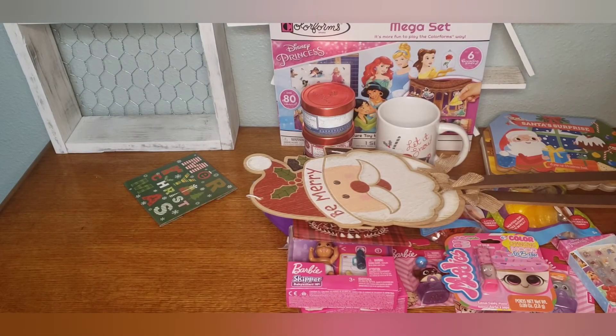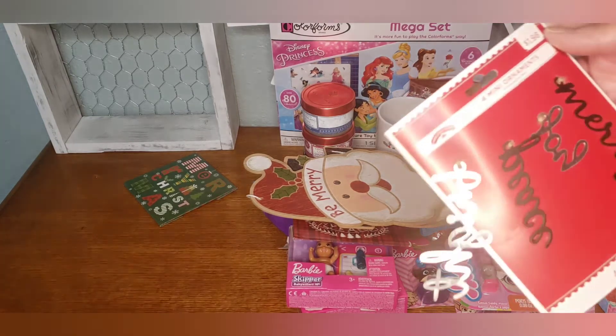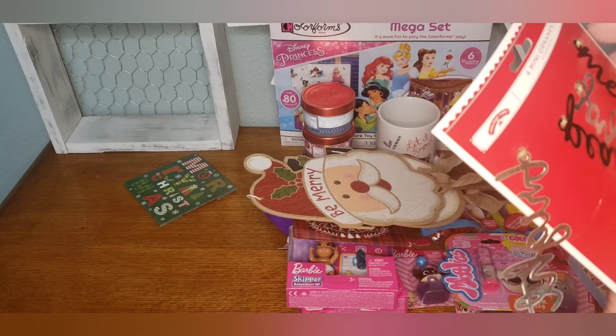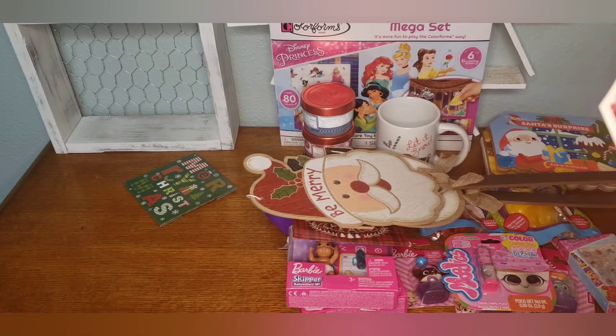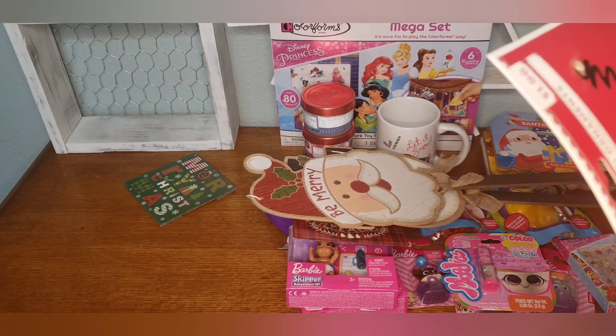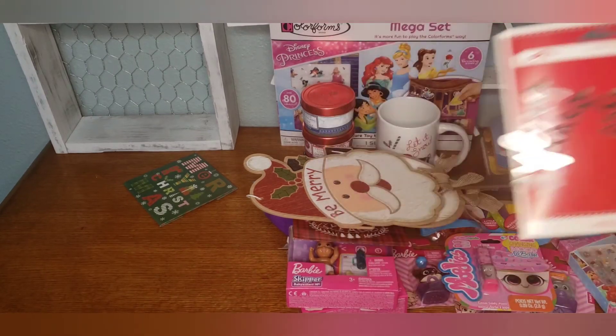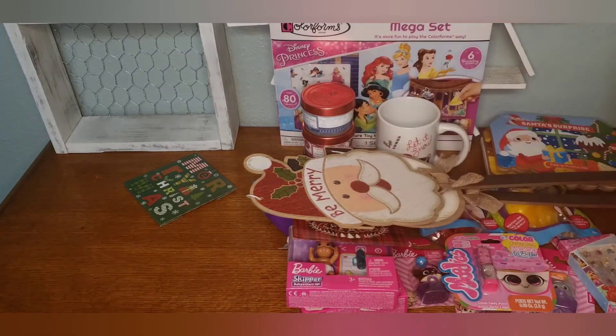I also picked up some word signs — there's 'Merry,' 'Joy,' 'Bright,' and this one says 'Peace' — it's backwards and upside down. Those were $1.98 and you get four.